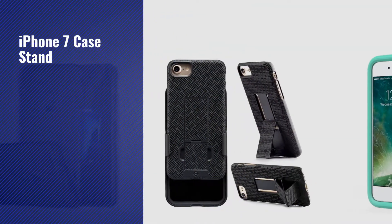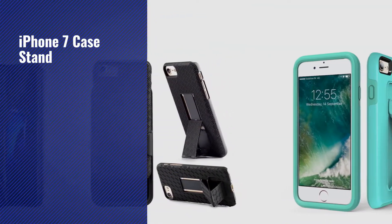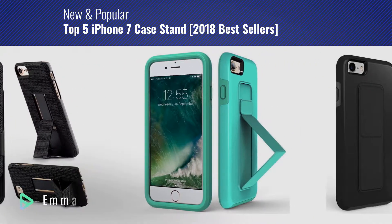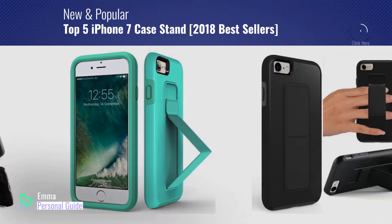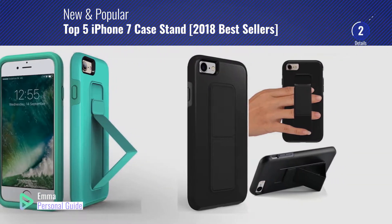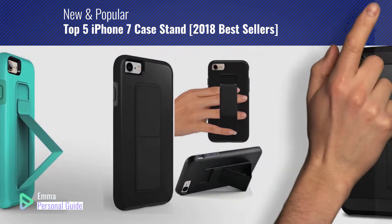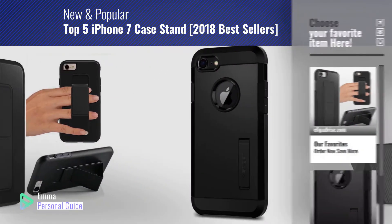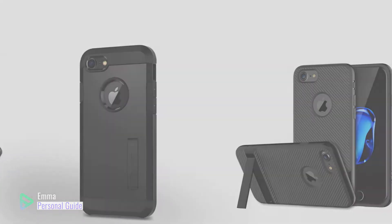If you're looking for iPhone 7 case stand, this video is for you. My name is Emma, your personal guide, welcome to our channel. At any time you can click this circle in the corner and get more info and real-time deals on your favorite products. Ready? Let's start.